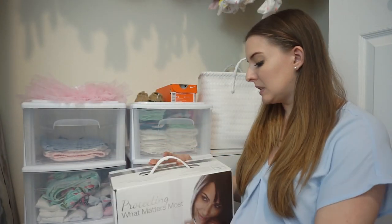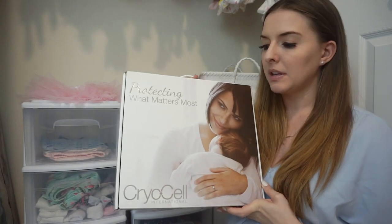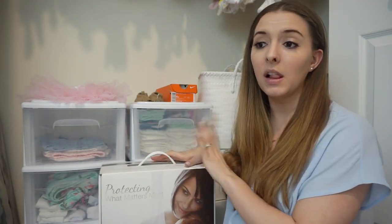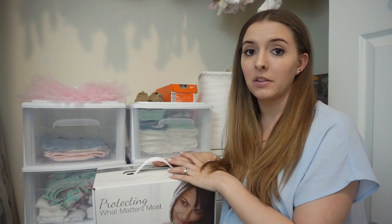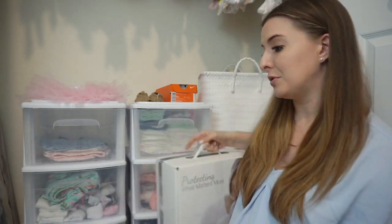This is something we decided to do — the whole cord blood and cord tissue collection. We went with a company called Cryocell, and it comes with a whole kit. All I know is I need to take this to the hospital and give it to the nurse or the doctor and tell them to collect my stuff. I have to make sure I put this next to my hospital bag, otherwise I'm going to forget it.